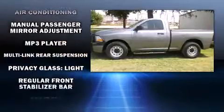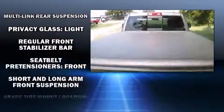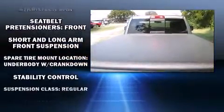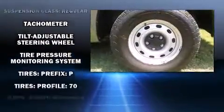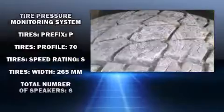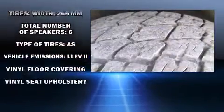Dodge ensures the safety and security of its passengers with equipment such as dual front impact airbags, head curtain airbags, traction control, ignition disabling, and four-wheel disc brakes with ABS.